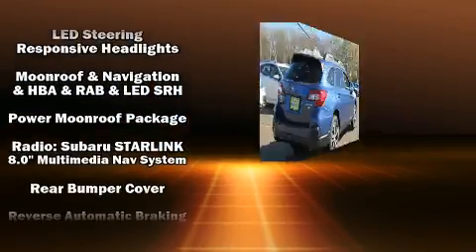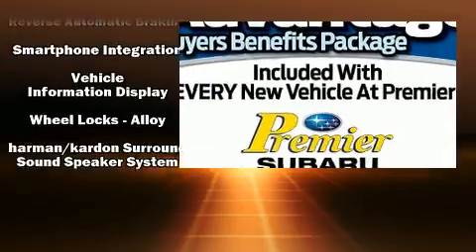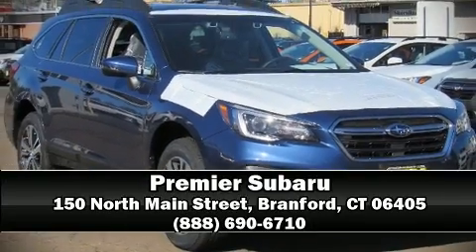Four-wheel disc brakes with ABS and electronic stability control ensure solid grip atop the road surface, no matter how challenging the driving conditions. Stop by our dealership or give us a call for more information.